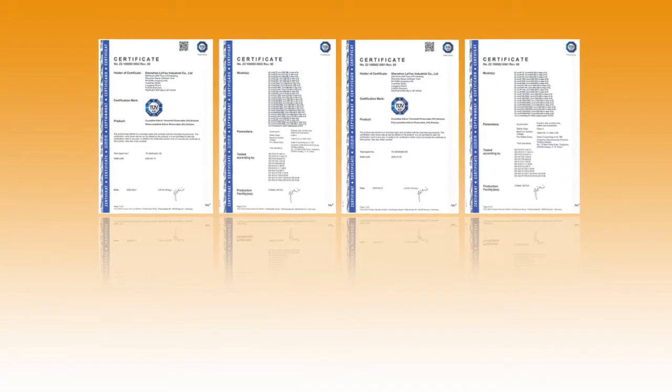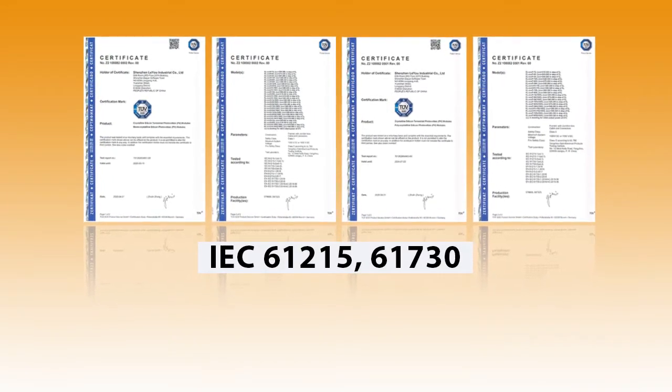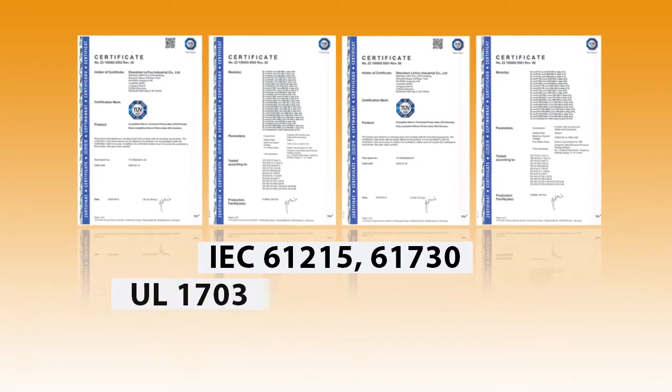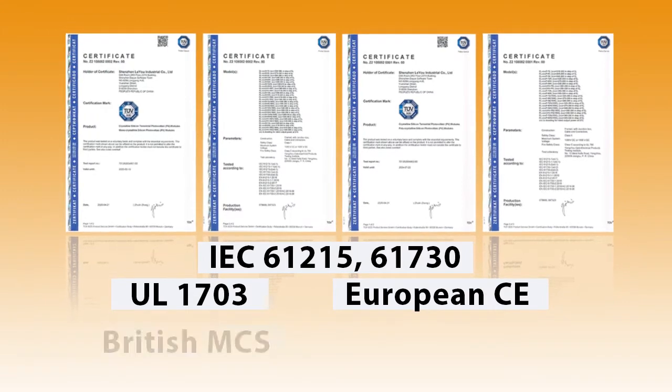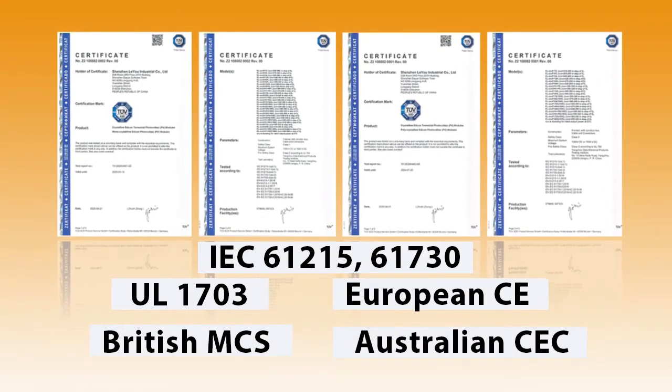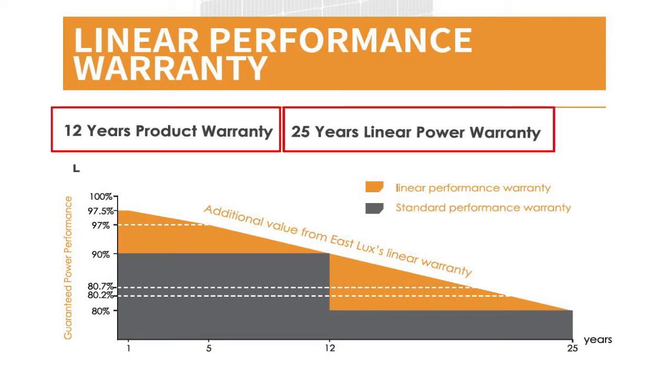Certifications for these include IEC 61215 and 61730, UL1703, European CE, British MCS and Australian CEC. To guarantee the safety of your investments we offer 12 years product warranty and 25 years linear power warranty.